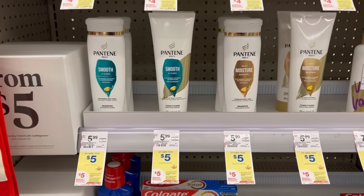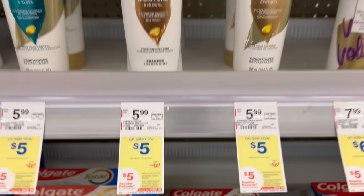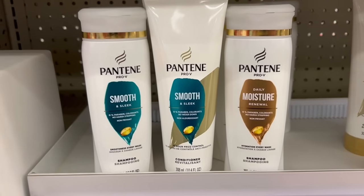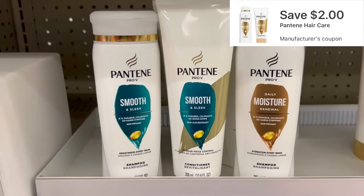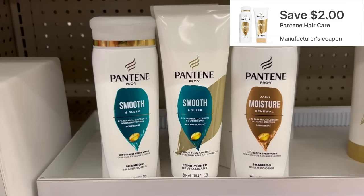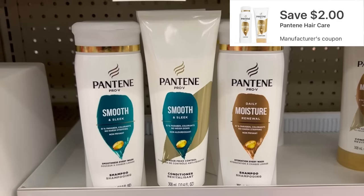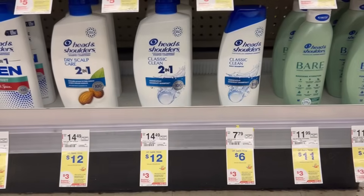Pantene is $5 each. Buying three gets a $5 registry reward back. What you want to do is pick up three items. The only bad thing is we just have a $2 off of two digital - that's all I've seen on my app. You would still pay $13 out of pocket but get back a $5 registry reward for buying three of the Pantene.